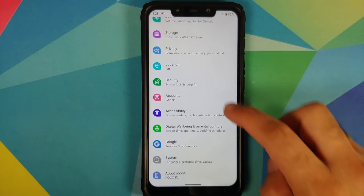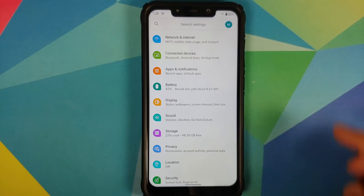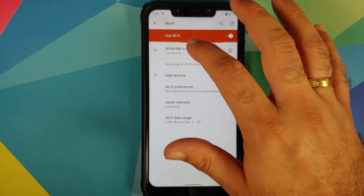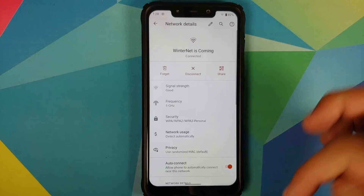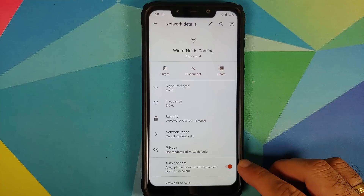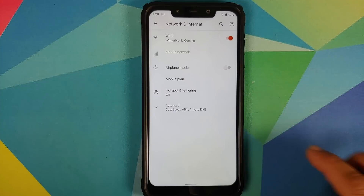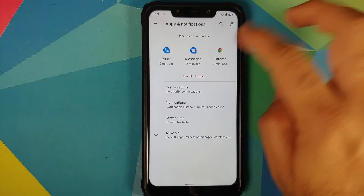Heading into Settings, under Network and Internet, tapping on the Wi-Fi name reveals a new disconnect button. Under Advanced, you also have the option to enable or disable auto-connect on a per-Wi-Fi basis.